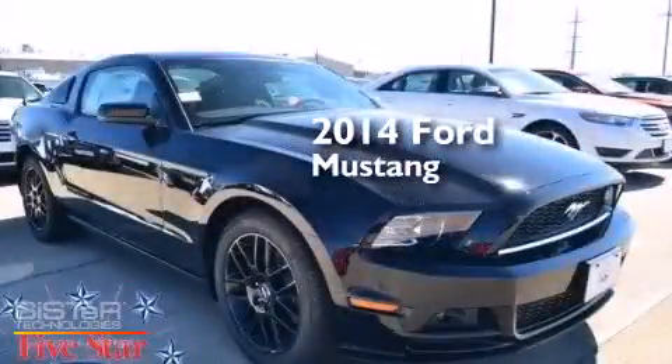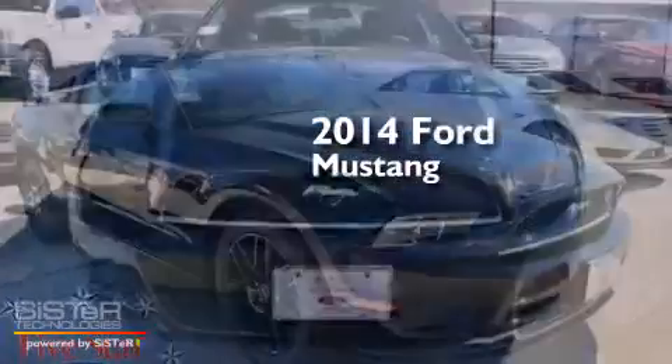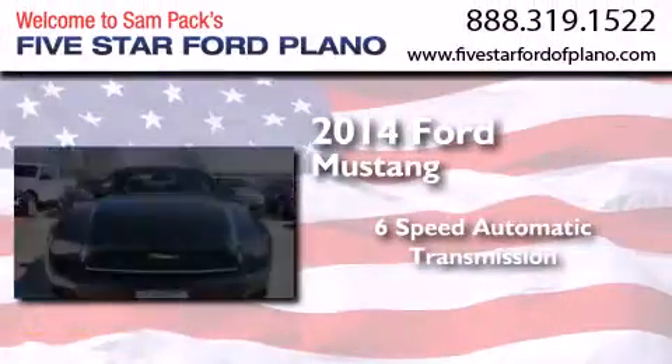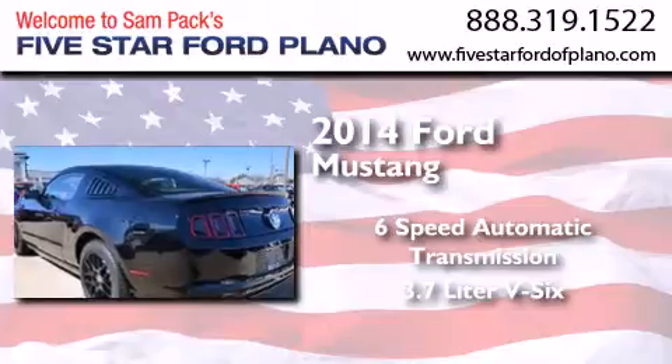This is a brand new 2014 Ford Mustang. This car has a 6-speed automatic transmission and a 3.7-liter V6.